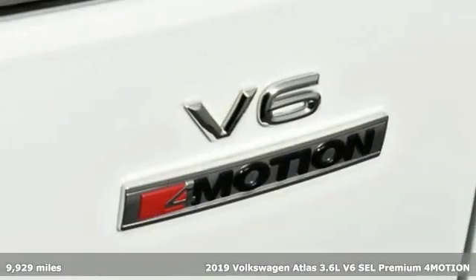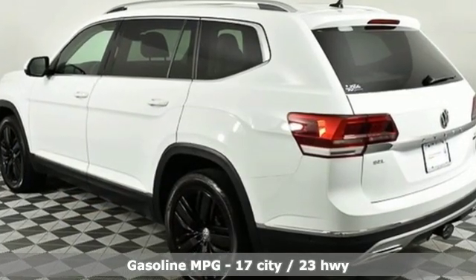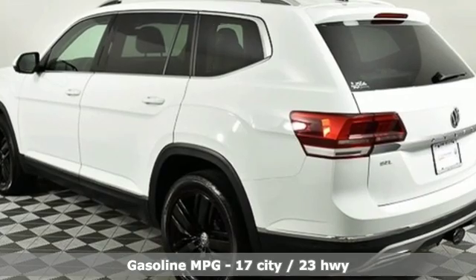It's equipped for all your driving needs and wants. V6 engine, dual zone climate control, streaming audio, automatic parking sensors.